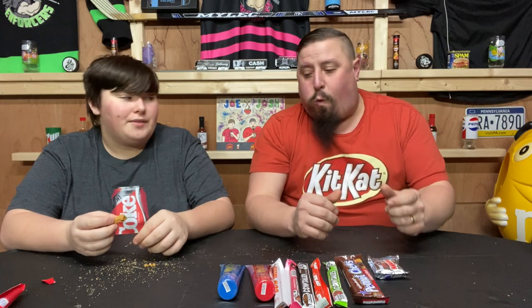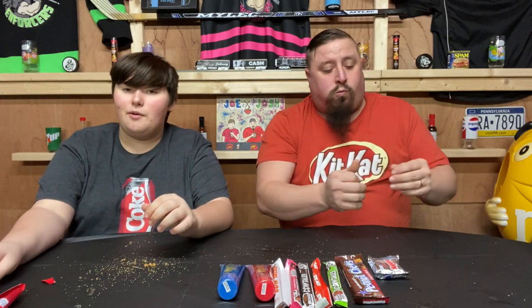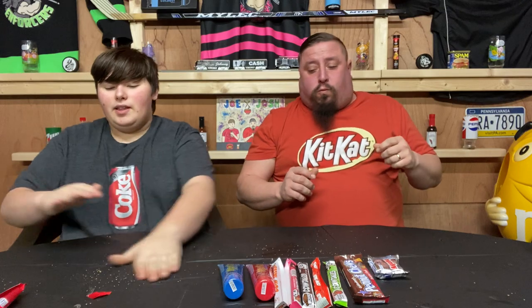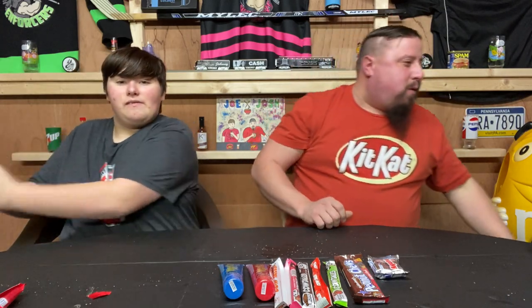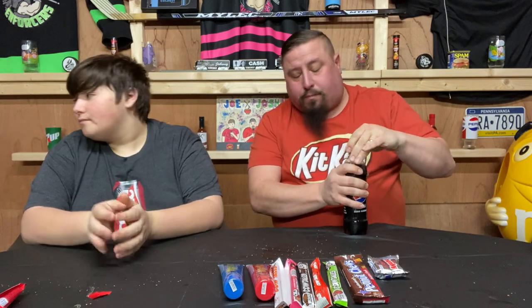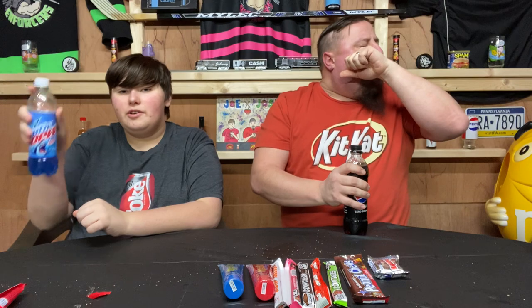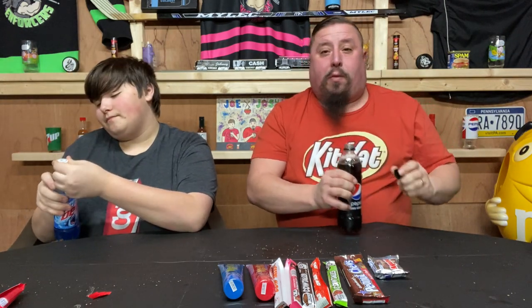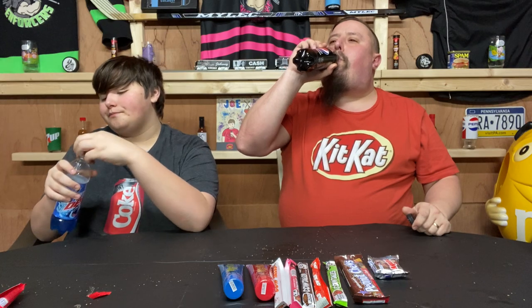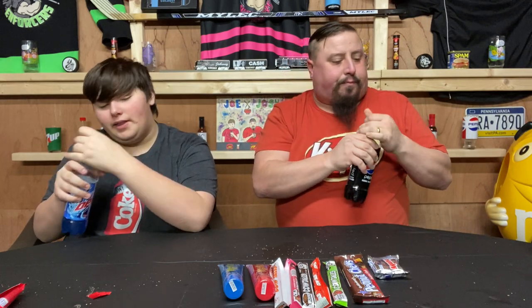If mom was here, she would — I don't even know what she would say. I don't like the coconut. Because mom doesn't like coconut. We'll sweep it later. All right, I guess I'll have two. CrossFit. Pepsi Zero. That's a little better.